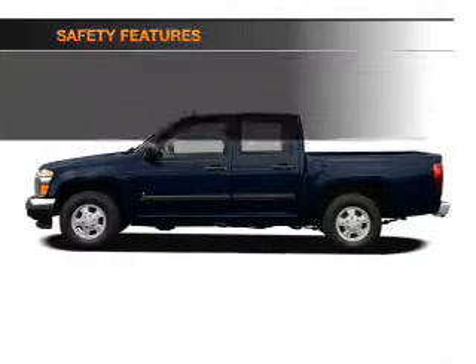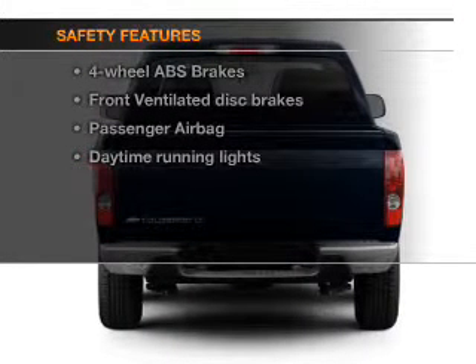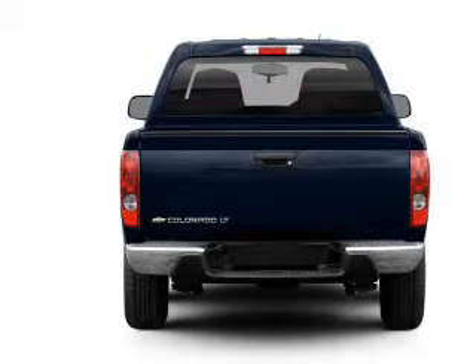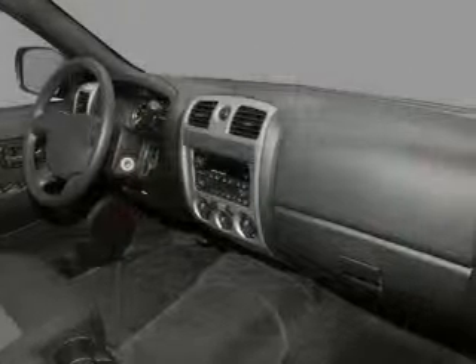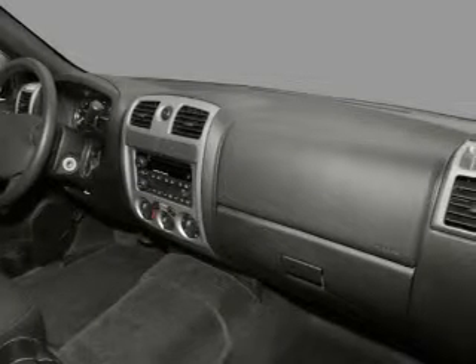If safety is a high priority, rest assured knowing that these top safety components are included: front ventilated disc brakes, passenger airbag, daytime running lights, low tire pressure warning, and independent suspension. Call today to schedule a test drive.